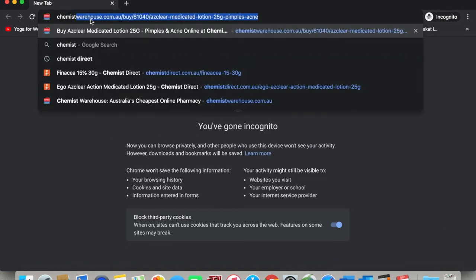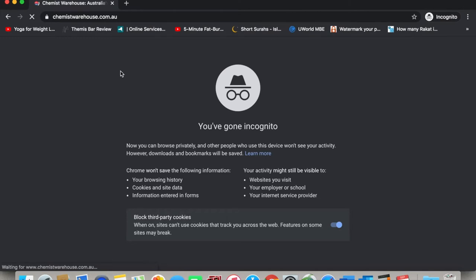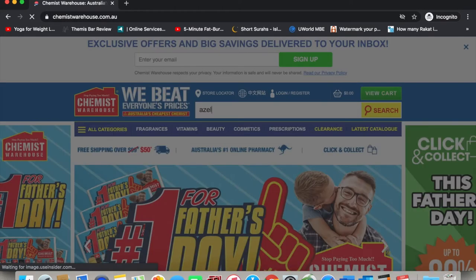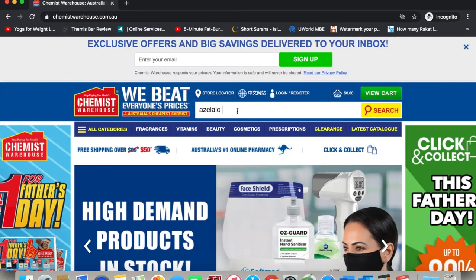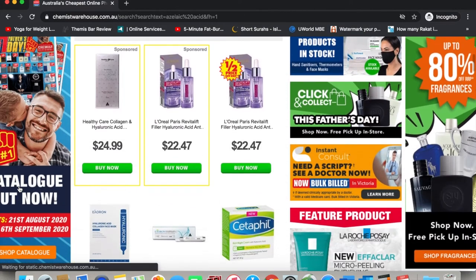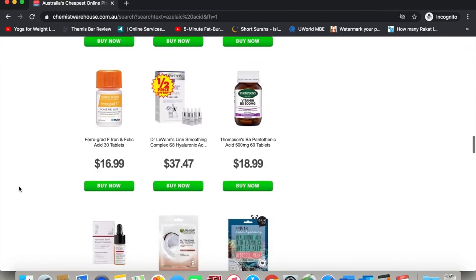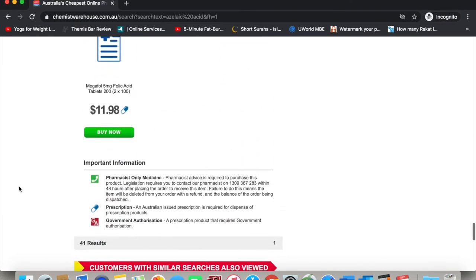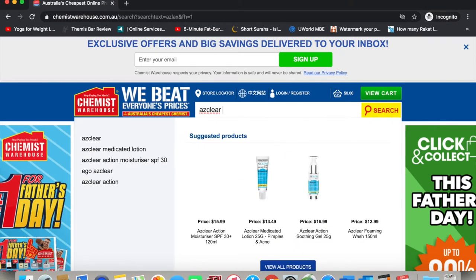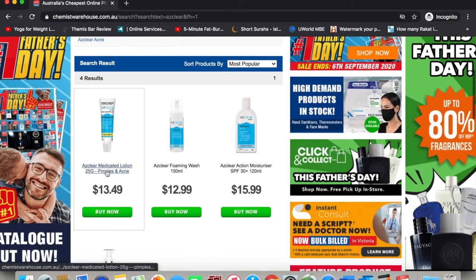The first website I'm going to show you is called chemistwarehouse.com. This is an Australian website that sells azelaic acid products. Now the issue I have with this website is the search bar is really finicky — when I type in azelaic acid, nothing comes up. So what I'm going to do is type in a name brand that I know contains azelaic acid. I'm typing in Azclear because I know that's a name brand that Australia sells. And as you can see, it came up as the first product.